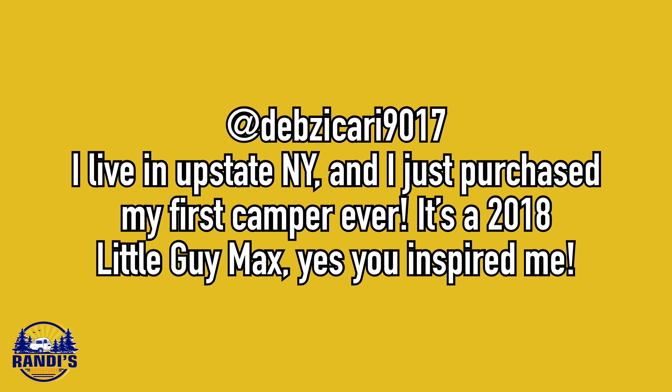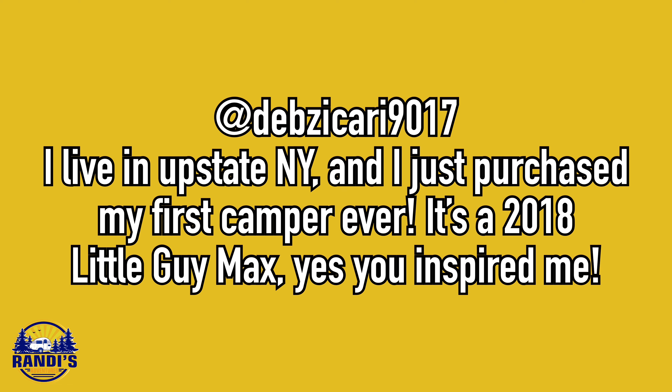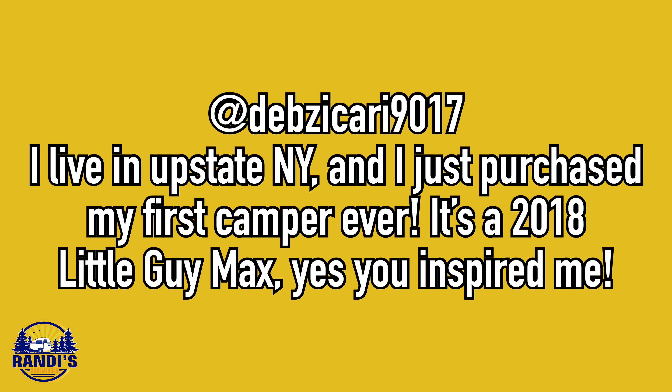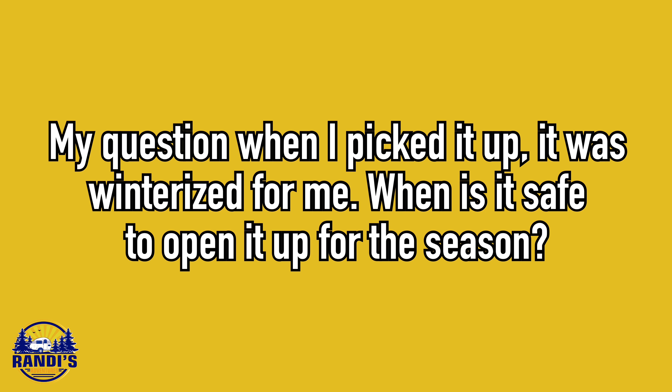Deb Zakara9017 asked: I live in upstate New York and I just bought my first camper ever. It's a 2018 Little Guy Max — you inspired me. My question: when I picked it up it was winterized for me. When is it safe to open it up for the season? Big congrats Deb on your purchase and welcome to the Little Guy Max family. I get really excited when it comes time to de-winterize my Little Guy Max. The most critical factor in determining when it's safe to de-winterize is to determine when there's no risk of upcoming freezing temperatures.